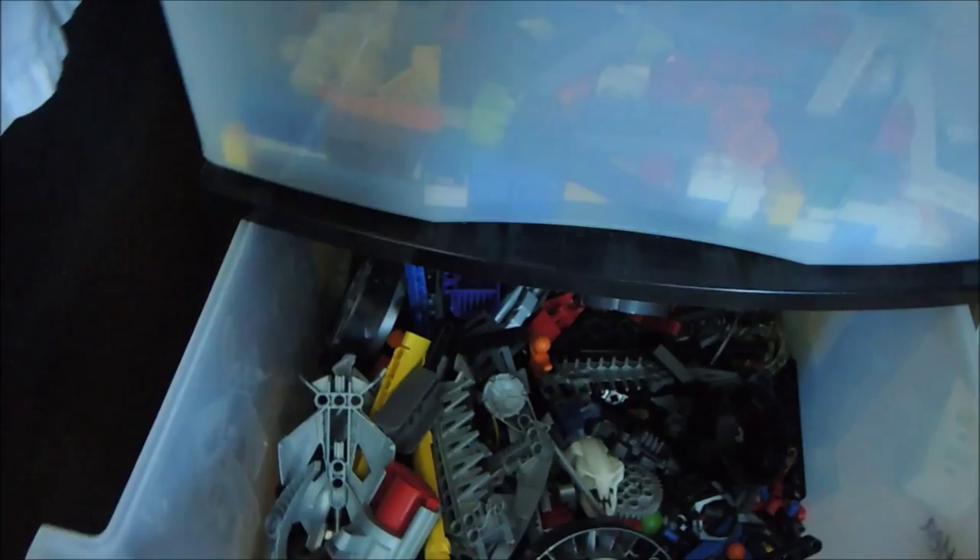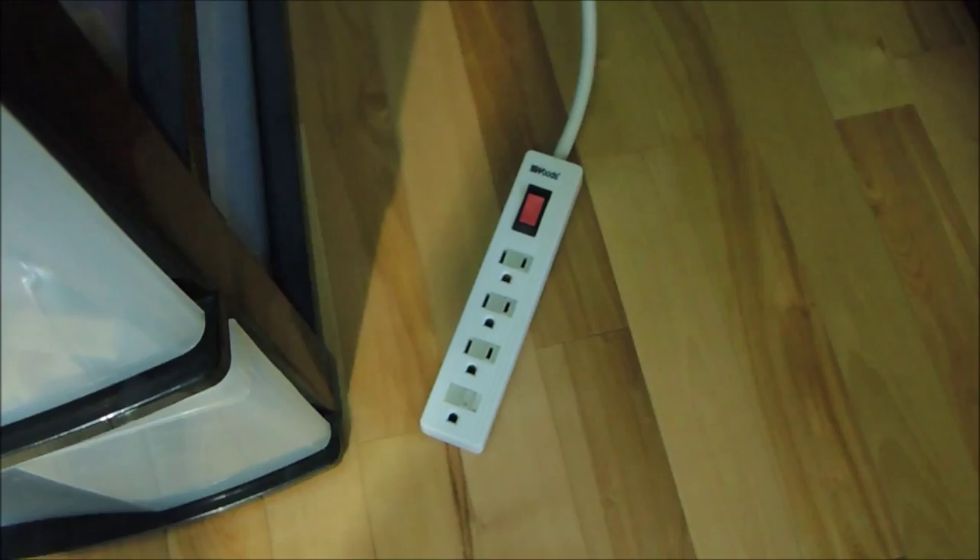I also have so many power bars because my plugs are so cheap. I have to put power bars everywhere so I can just do everything the right way. Also, this is my floor right there — this is my powerful floor. You can see that I have a light right here.